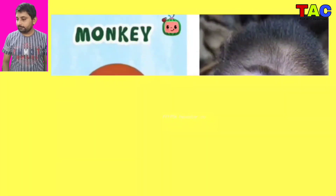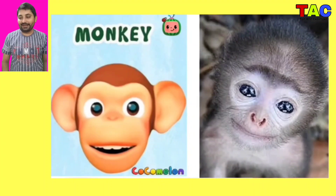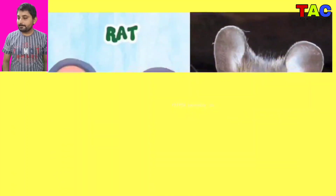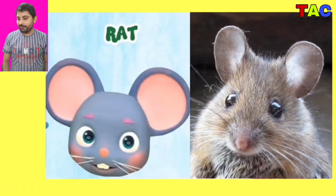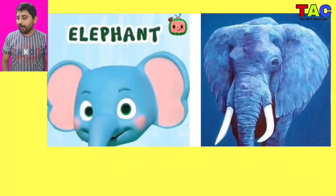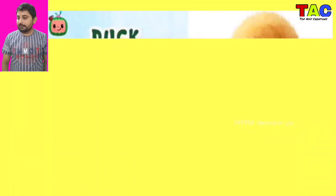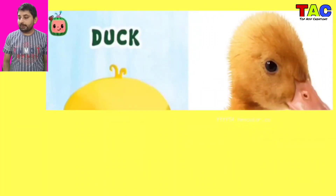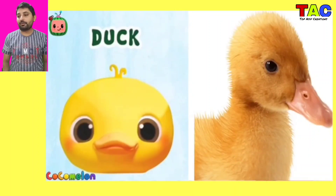And the next character is Monkey again, wow looking so cute Monkey character in real life. And the next character is Red again, wow Red character in real life looking so nice. And the next character is Elephant again, wow looking so nice.